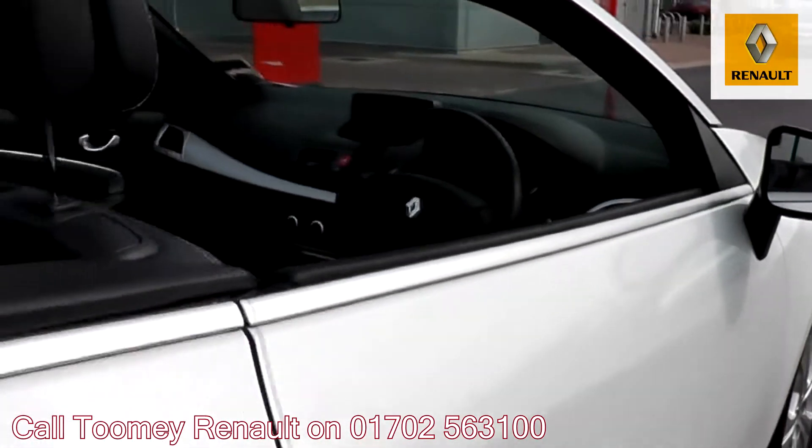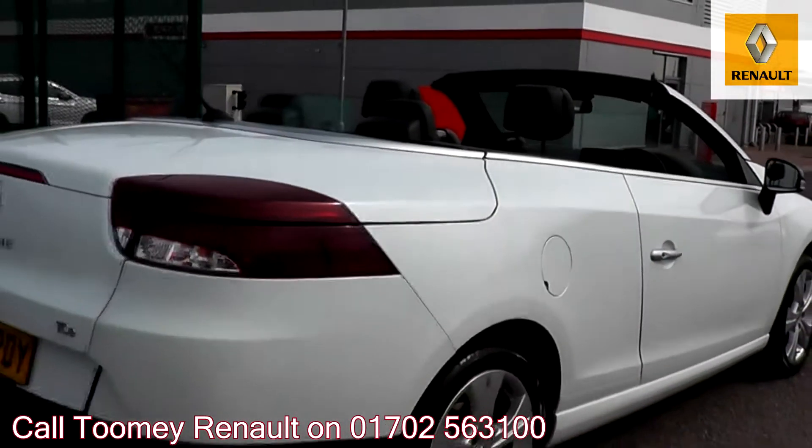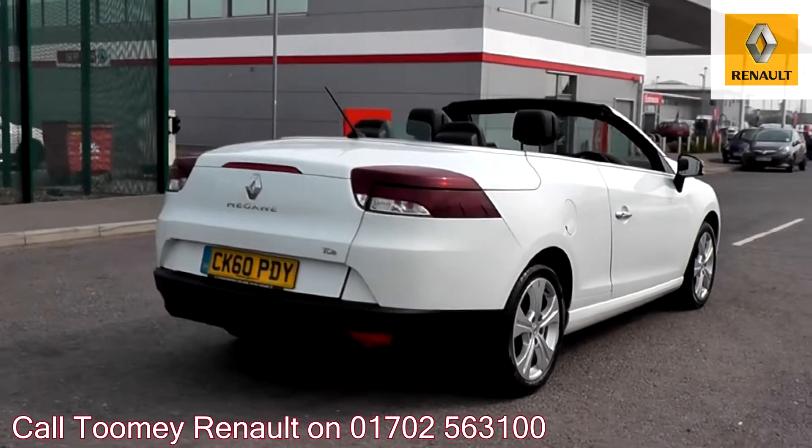Here you will find more information on the vehicle in question, as well as opening hours, pricing, contact telephone numbers and more in-depth vehicle specification.